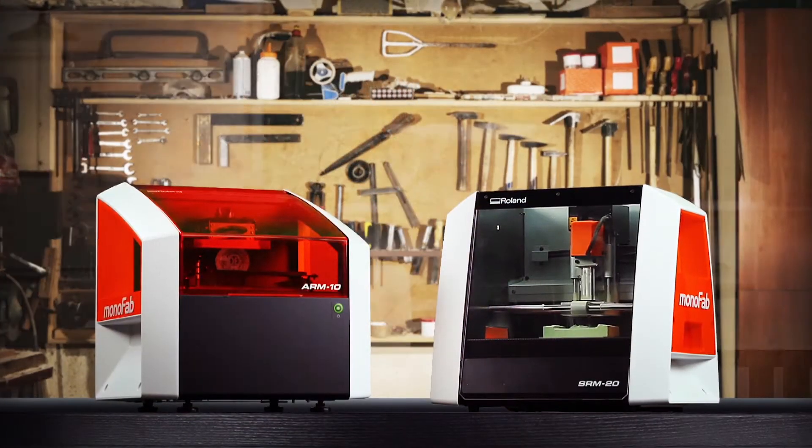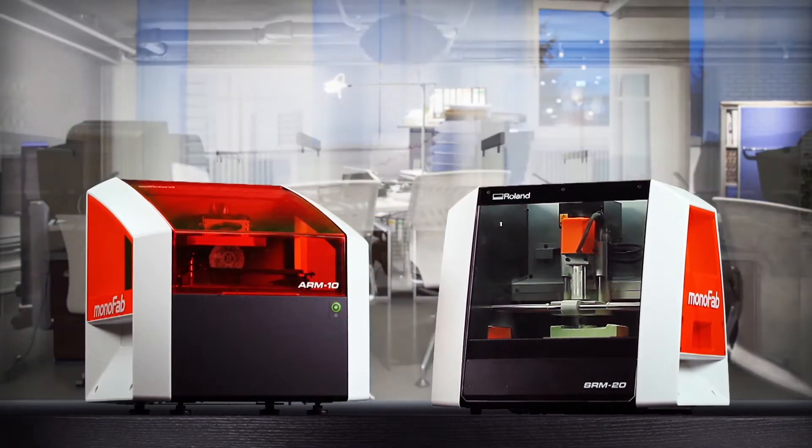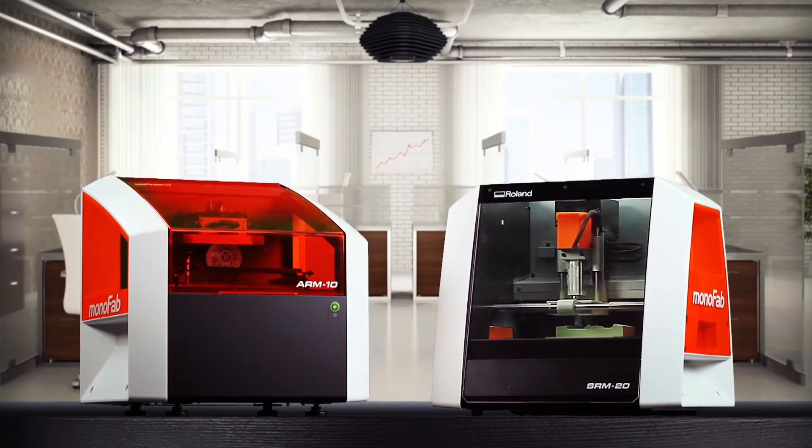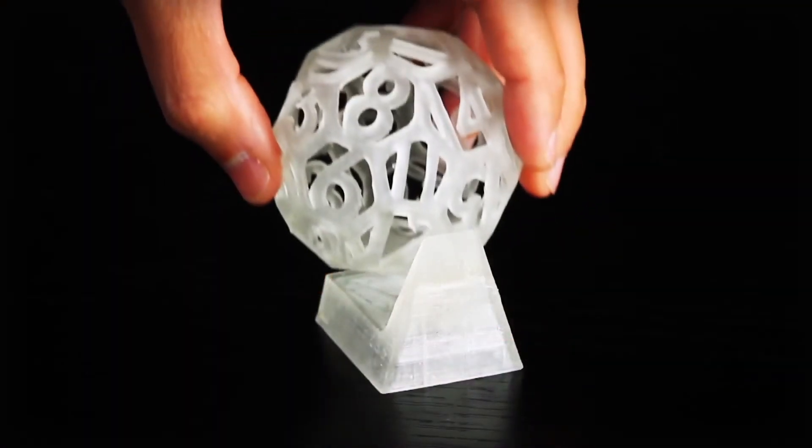Whether you're a hobbyist, a classroom educator, an architect, engineer, industrial designer or any other creative professional, Roland has the 3D solution to bring your ideas to life.